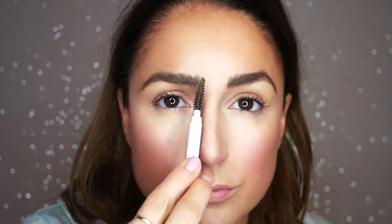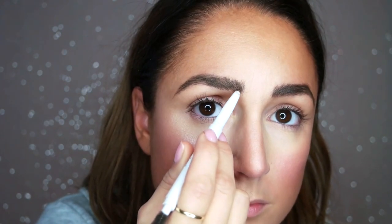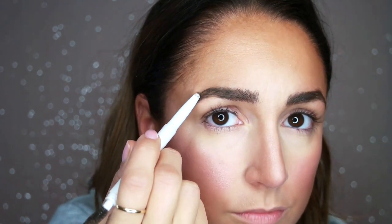My eyebrows are microbladed — thank you, Desiree. For Connecticut people, I'll leave her info below. But today I wanted them to pop a little more, so using my favorite e.l.f. eyebrow pencil in neutral brown, I'm going to darken them up a bit.